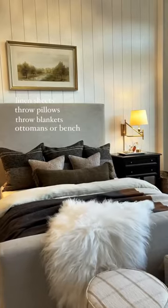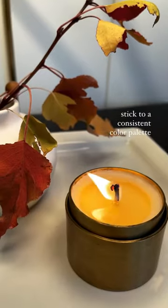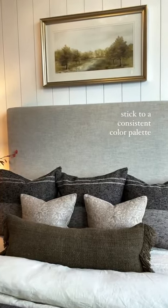The ottomans at the end of the bed are great, but a bench would work too. The art and all of the decor is in a consistent color palette, making this super cozy.